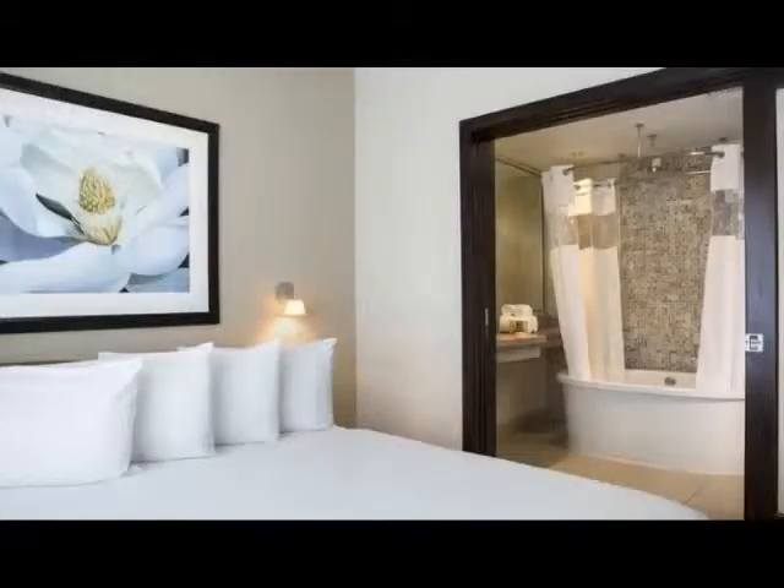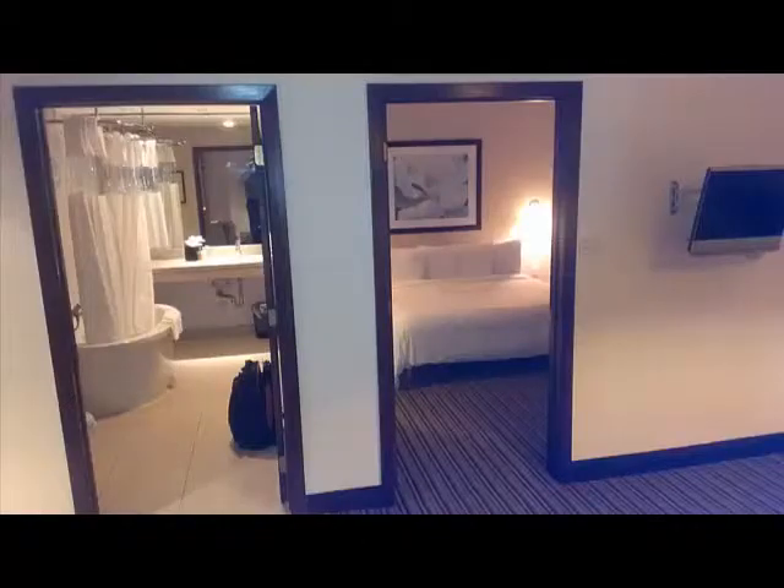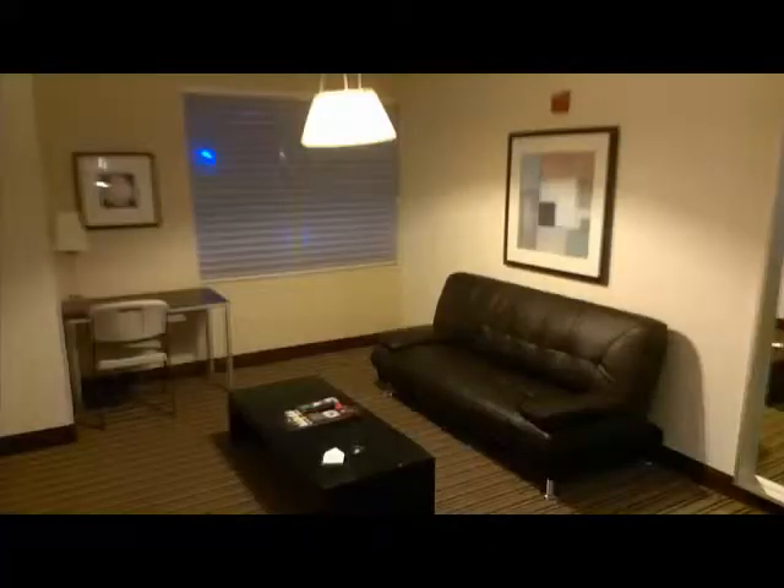There was a television in the living room and also in the bedroom. Here's a shot of the bedroom from the internet. The TV screens were rather small and I'm not sure they had a very large cable selection, but again, you're probably not going to be watching a lot of TV in your room.